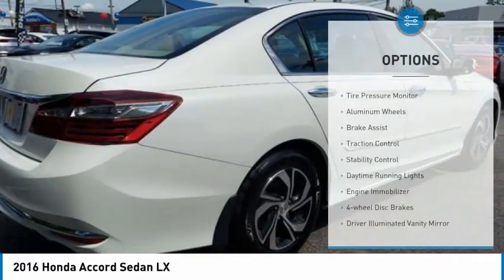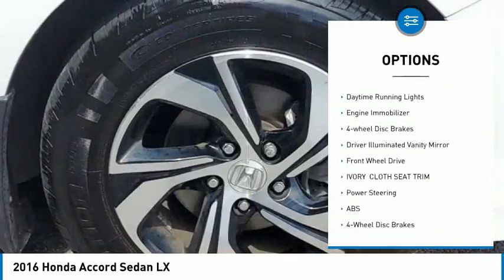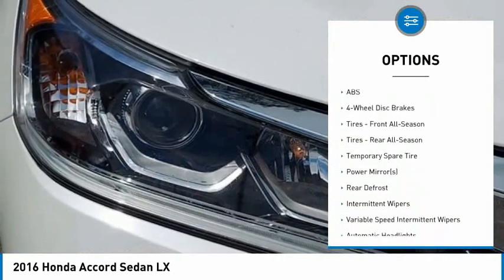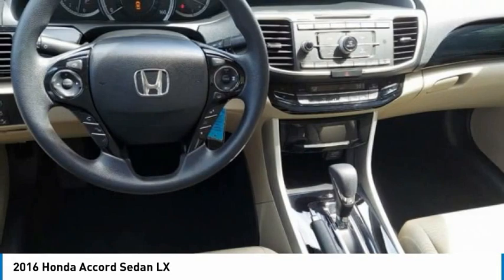Here are some of this vehicle's great options: tire pressure monitor, aluminum wheels, brake assist, traction control, stability control, daytime running lights, engine immobilizer, four-wheel disc brakes, driver-illuminated vanity mirror, and FWD.